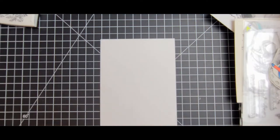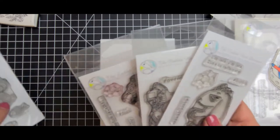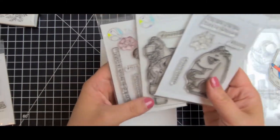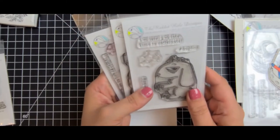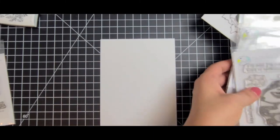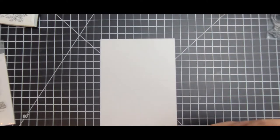And of course you cannot forget about the little caffeinated critters. I have the caffeinated fox, the caffeinated octopus, and the caffeinated rabbit. The little snarky sentiments — I love them. Anything with a little snark in it is okay with me.